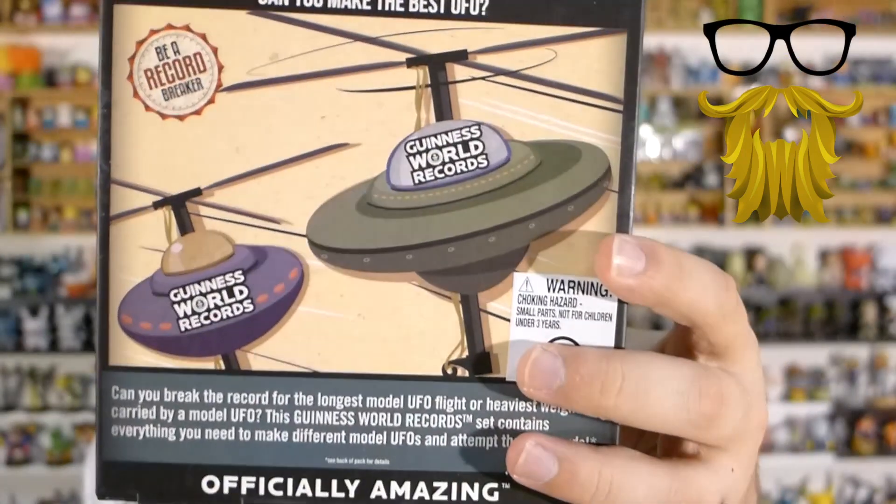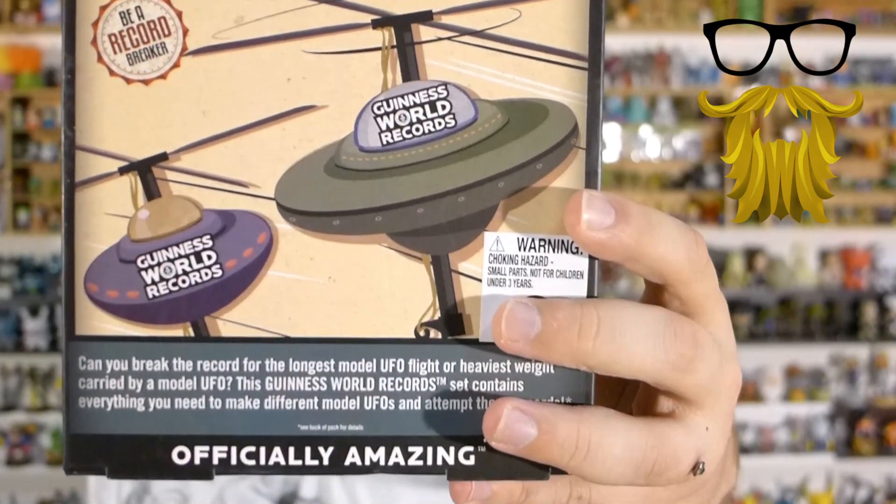This is a build-your-own flying UFO — a Guinness World Record UFO. So you build your own UFO and make it fly. I'm not sure what Guinness has to do with that or if there's some world record for it. Kind of random, but sure — Guinness World Record build-your-own UFO, why not.